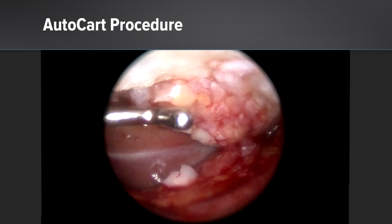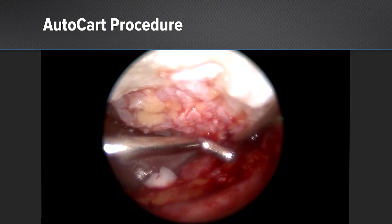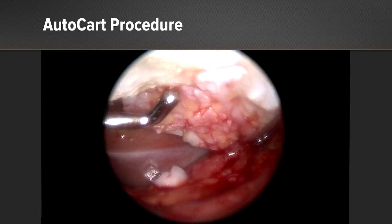We performed an all-arthroscopic autologous AutoCAR procedure, filling up the defect with chondral chips and sealing off the defect by using an autologous fibrin glue.